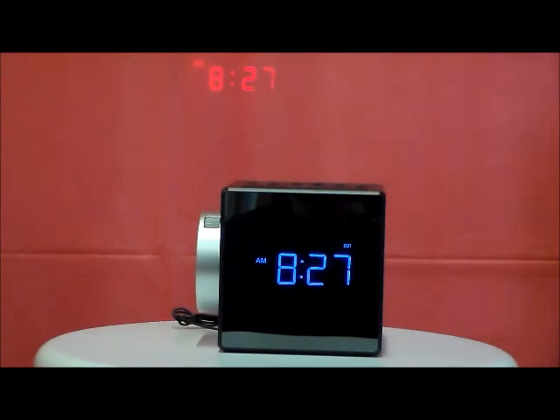You can charge your phone or mobile device with a USB charging port. It has a large bright white LED time display with brightness control, dual alarms, programmable sleep timer, and automatic time setting.